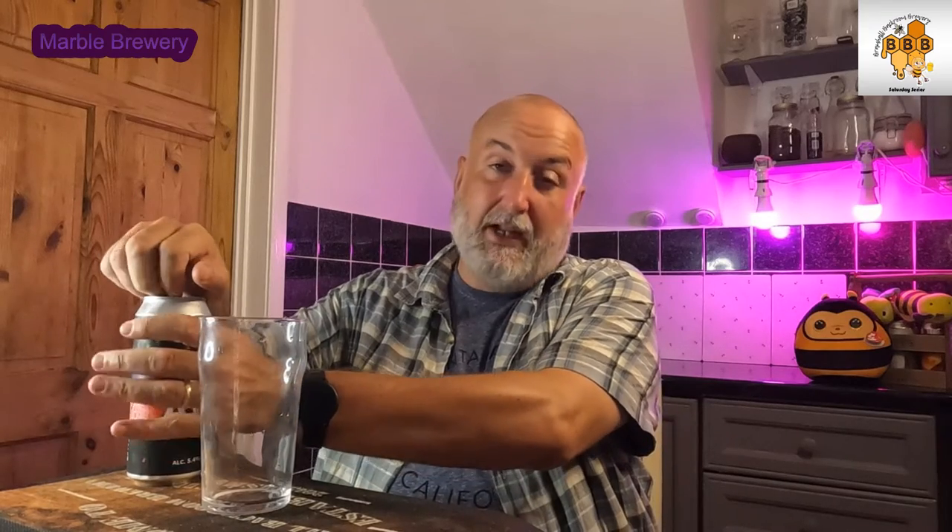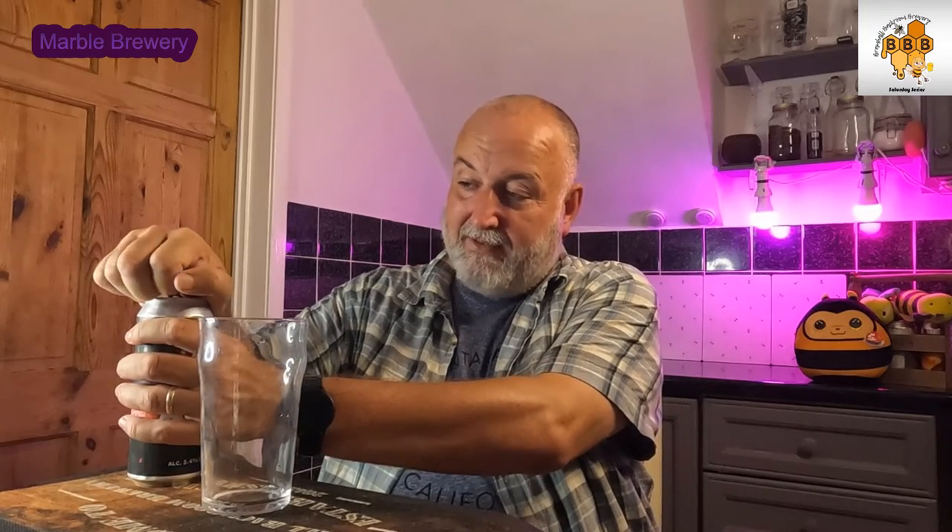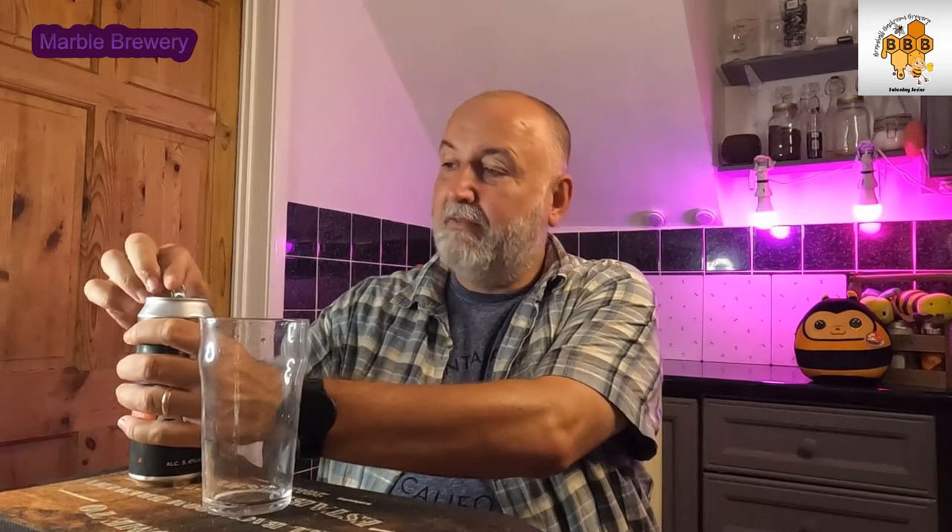I don't think I've had Alf — oh wait, I have had Alf on the cask, yes, at the Chips and Tap, and I enjoyed it there. But I'm now trying it in a can, so let's get the can out.